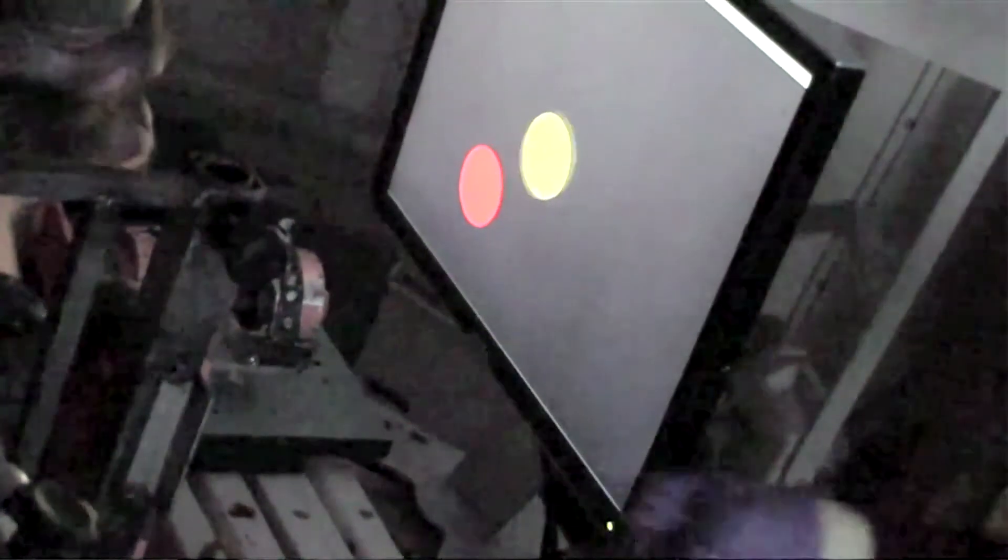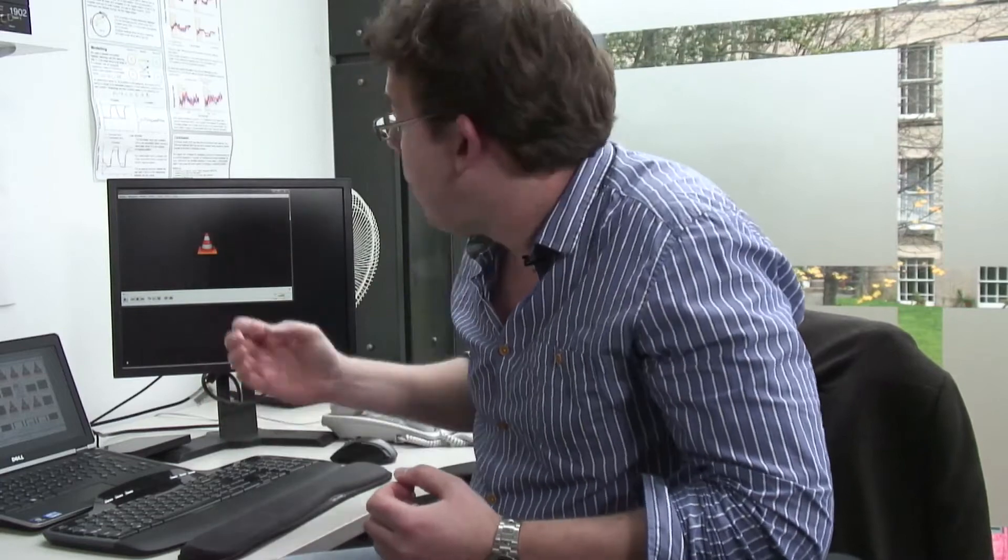Here, what the monkey is doing is controlling this yellow cursor and moving it to various red targets that appear on the screen. The interesting thing is the monkey isn't controlling this using her hand — she's actually controlling this cursor using signals from the brain. What you can hear in the background is a clicking sound; these are the electrical signals from a single neuron in her brain driving the cursor around on the screen.